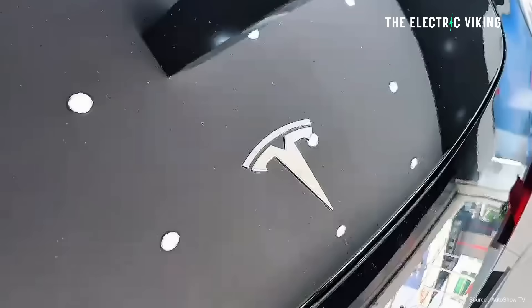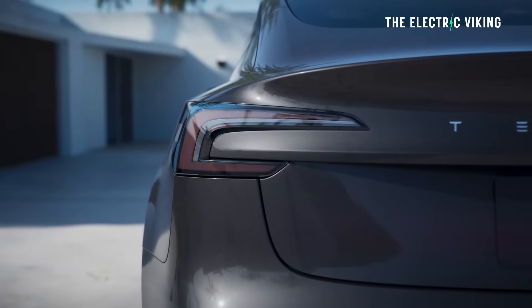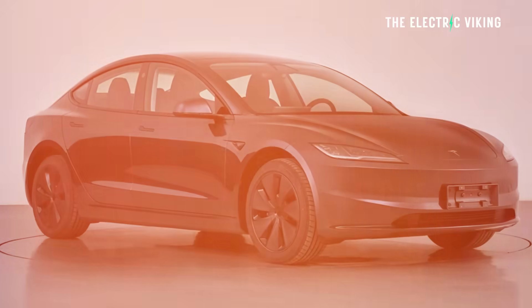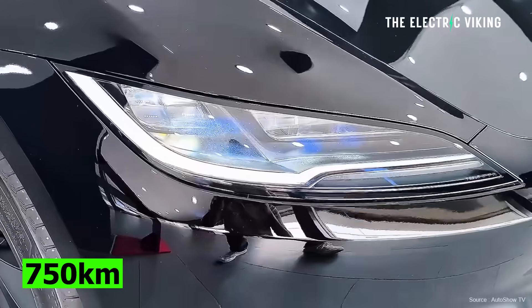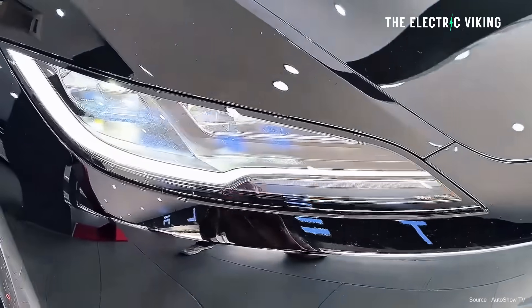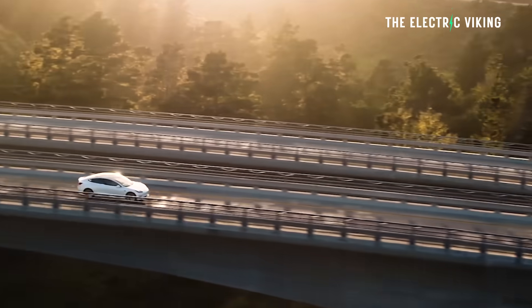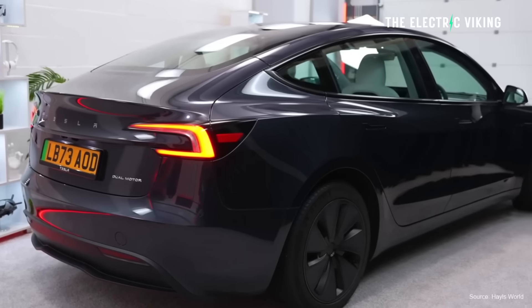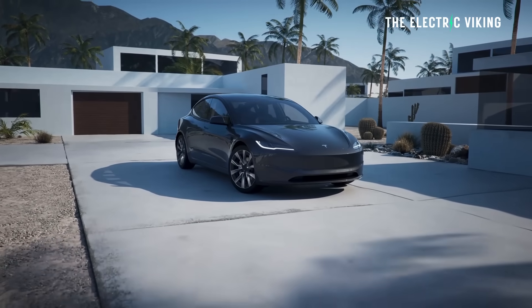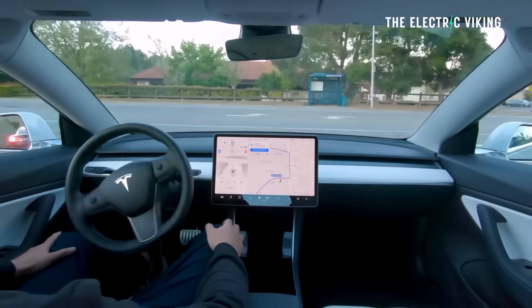Tesla have ended, here in Australia anyway, the Model 3 long-range all-wheel drive. That's the car that this is based on, but there are a few other changes as well. As I mentioned, 750 kilometers on a single charge, and it has a stalk. So the indicator buttons that have been removed from the steering wheel — Tesla has put a stalk back into the car, which I think is a good idea. They've also changed the badging to black badging, which definitely looks better. And there's a front bumper camera, which will improve the parking, full self-driving, and everything else.